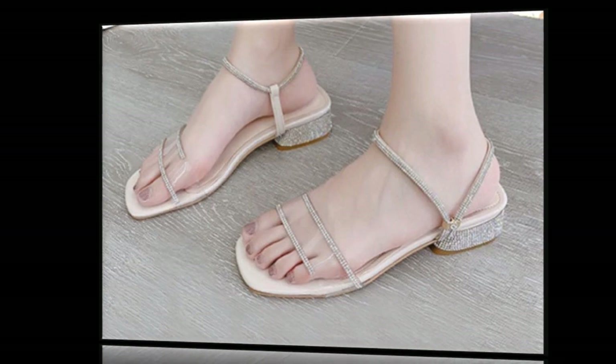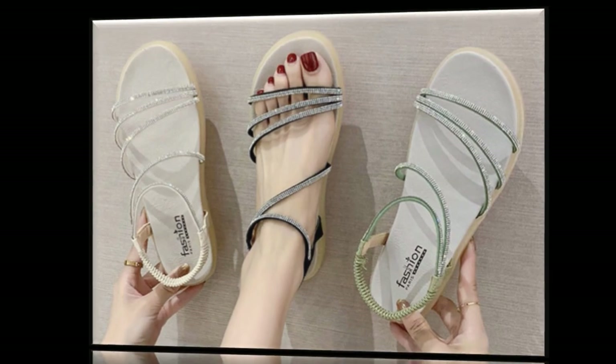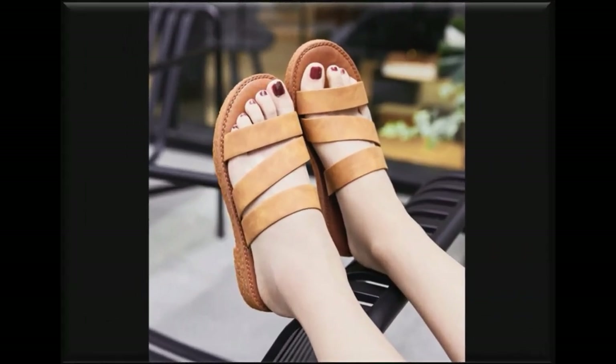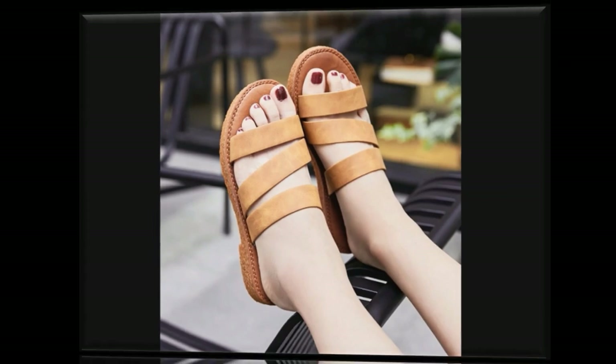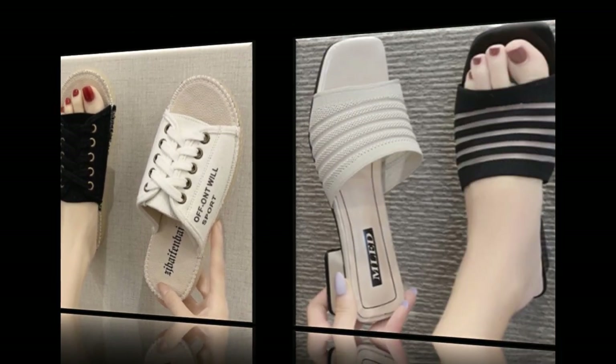Thin strips, transparent strips — different different styles of sandals. White straps, medium straps, sleepers and sandals in different styles. This is flat sandals and back open design.